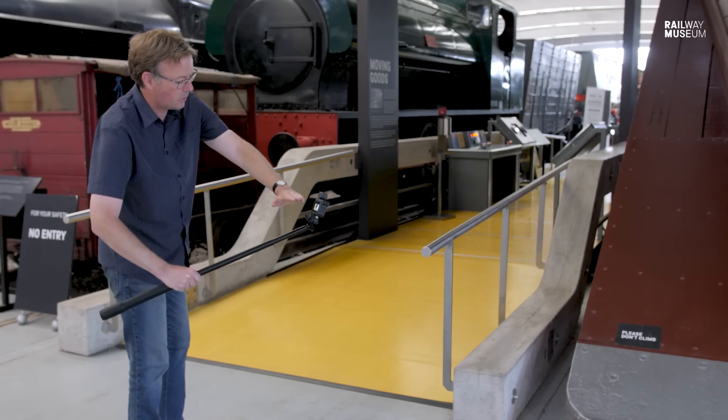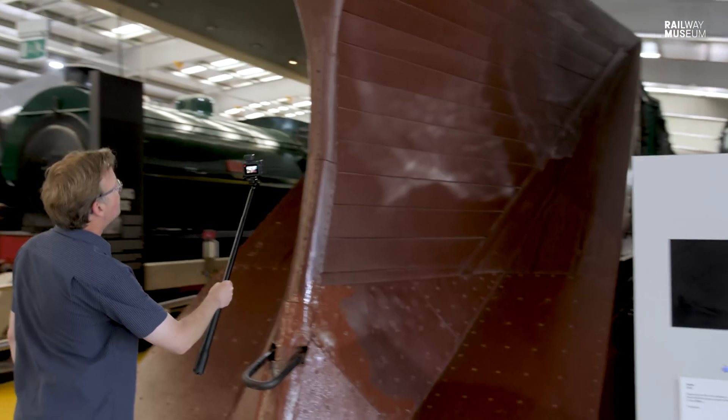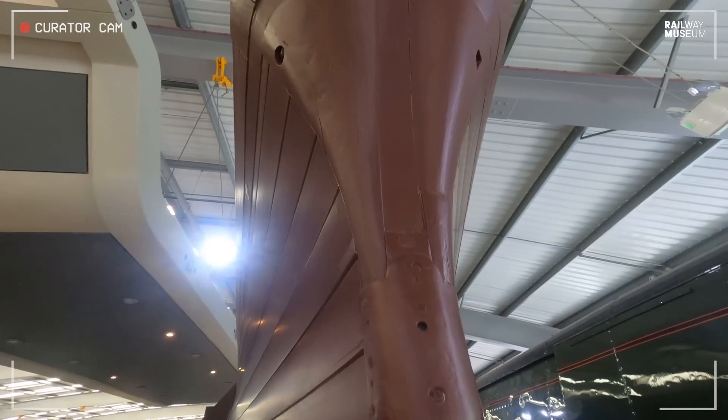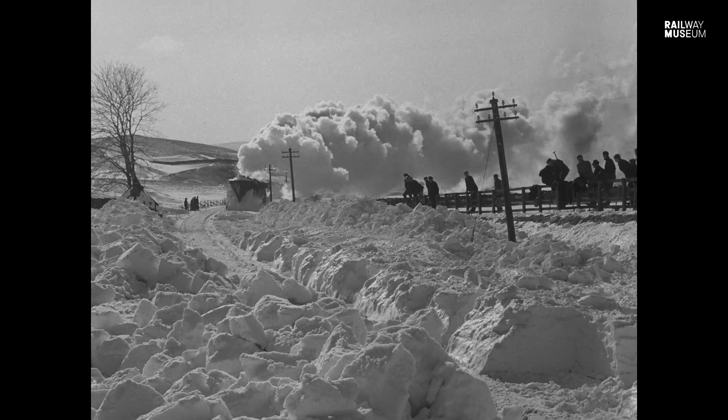That blade gets under the snow drift and pushes the snow up. The snow then meets the prow, pretty much like the prow of a ship, and that then blasts the snow to the left and the right.